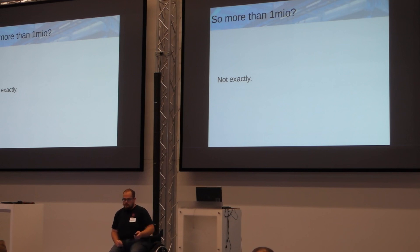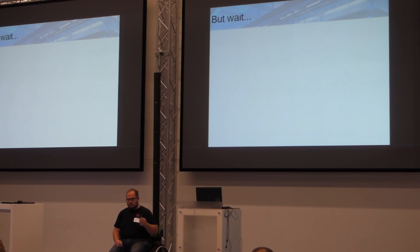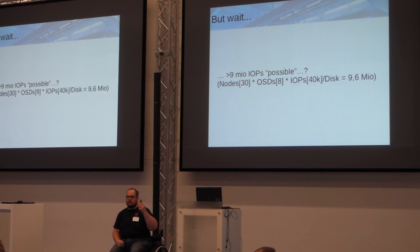Even with 330K IOPS, which is quite high, we come back to the numbers the disks should give us. Shouldn't we achieve more than 9 million IOPS, if you just take the rough numbers? We have 30 nodes, 8 OSDs each, each capable of 40K IOPS — that makes about 9.6 million IOPS. So where did they go?